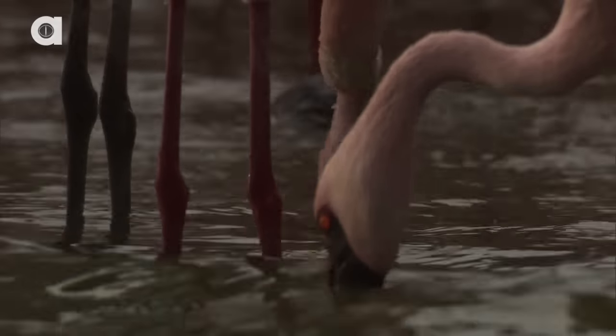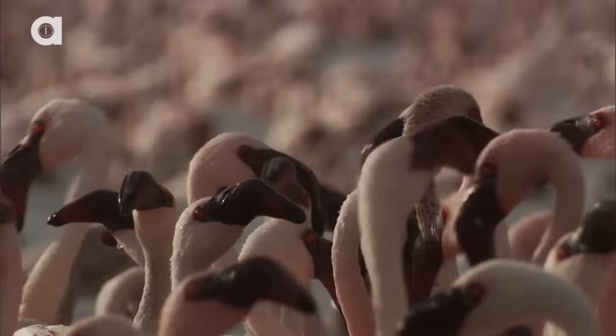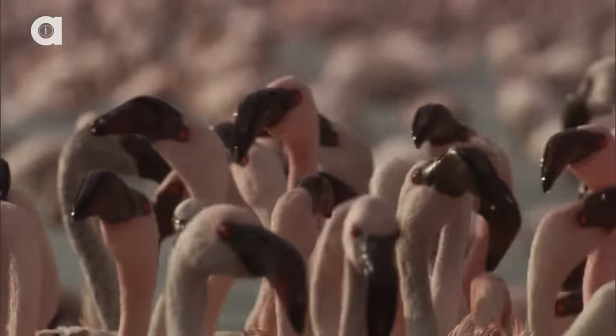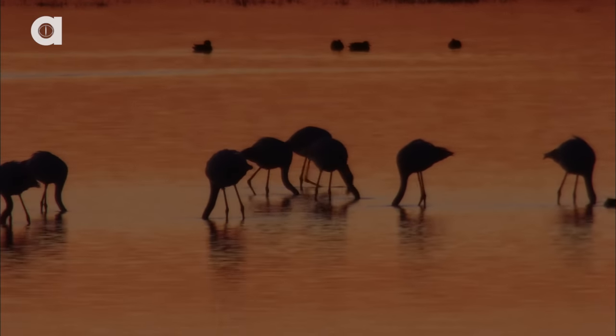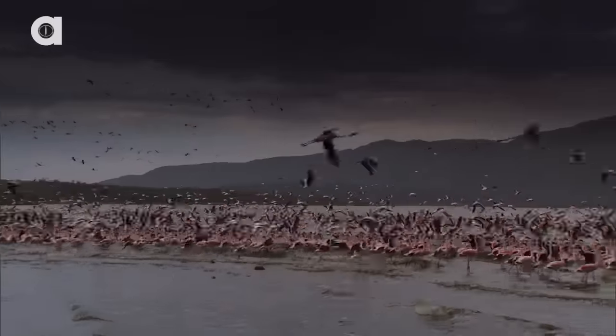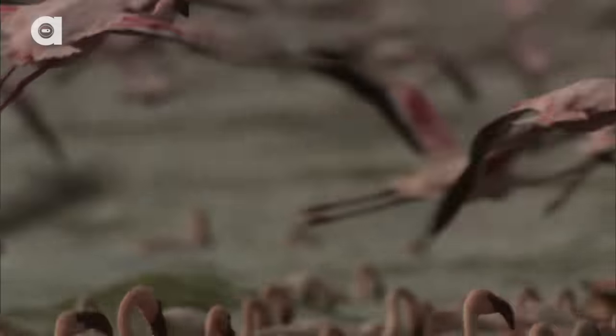They are very special birds, and are usually in a large flock which is called a stand of flamingos. Flamingos are usually seen wandering in the water, but did you know that they are actually excellent swimmers and flyers? When flying, they can even reach speeds as fast as 35 miles per hour.